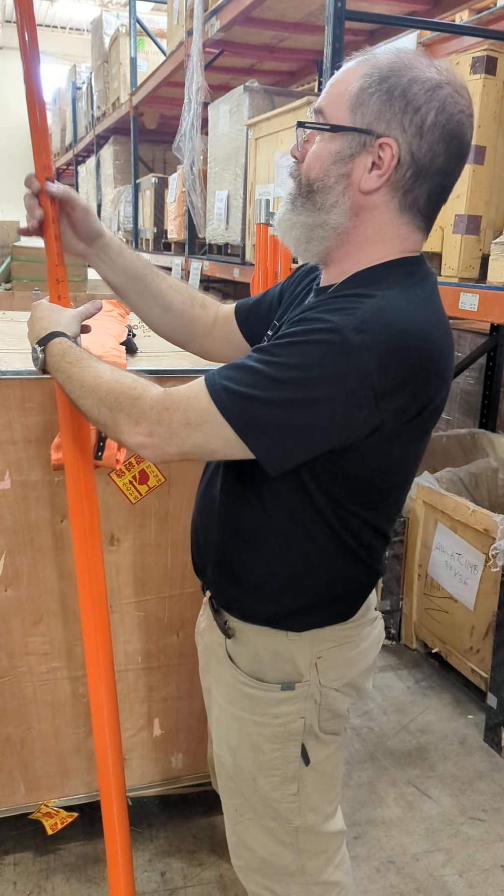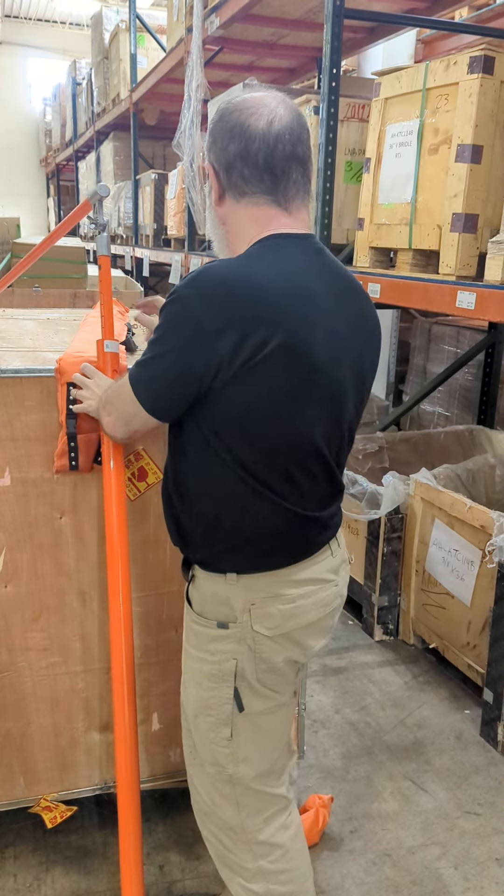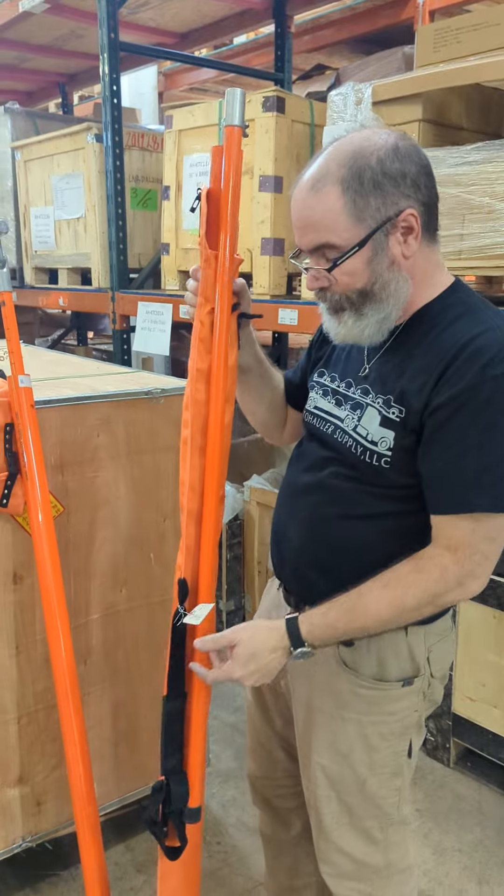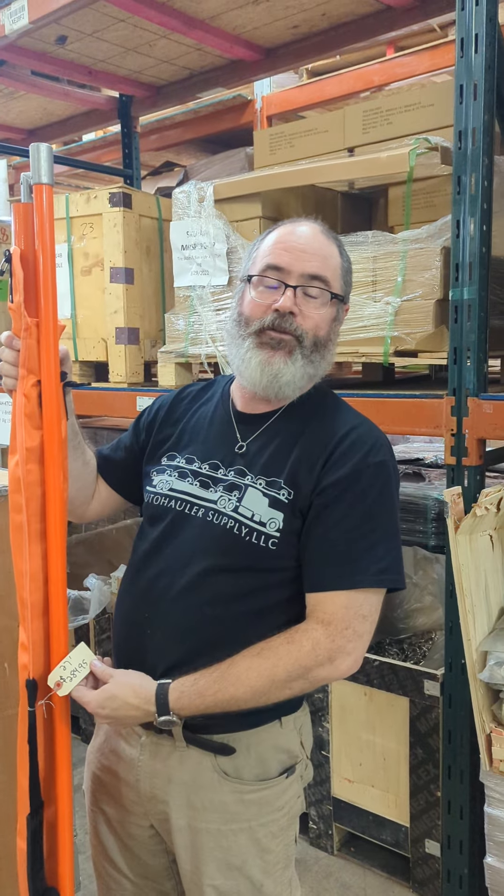For those of you that are interested in hauling even bigger things, well guess what? We make a 27-footer. It's the same principle — it's just taller and costs more money. It's $284.95.